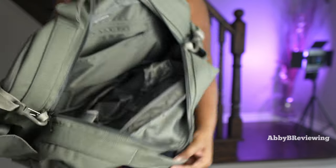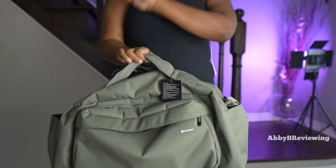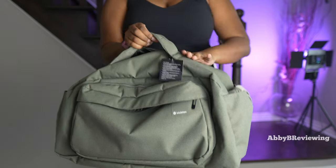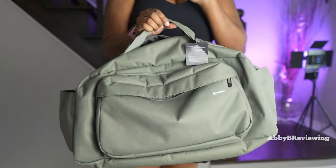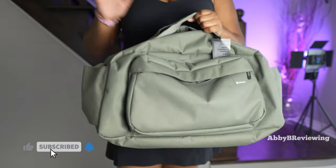I'm going to be doing a full review on this bag, so if you want to see all the pockets, what can fit inside, and my full opinion, make sure you subscribe with post notification bells turned on so you don't miss that video — I'm dropping it soon.